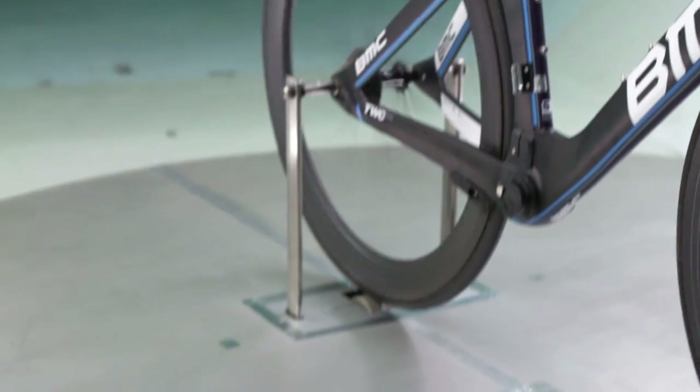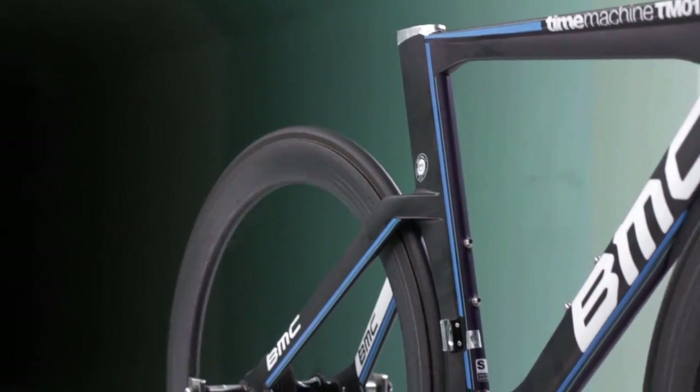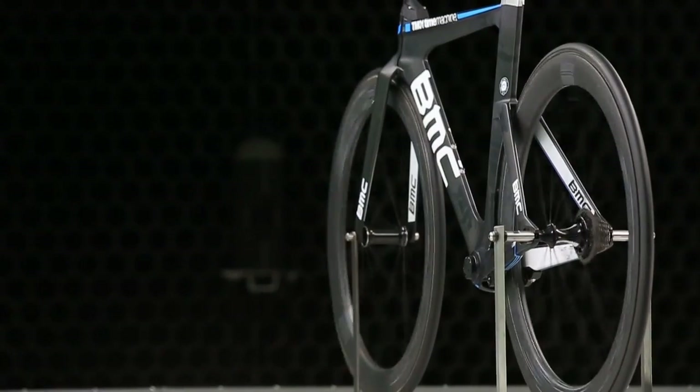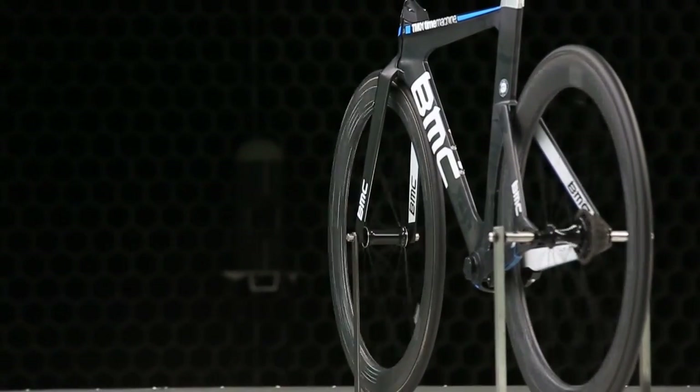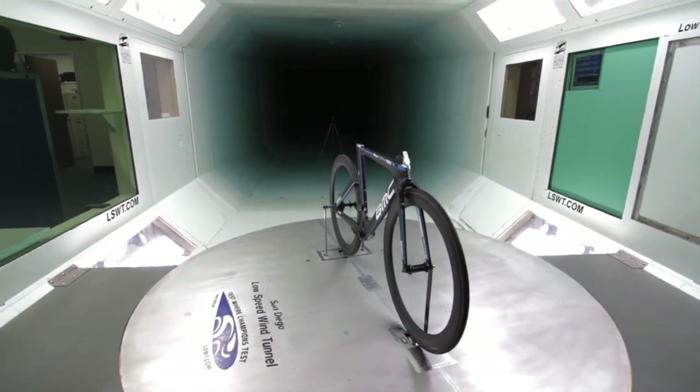They're even faster than our 90 millimeter time trial wheels. They're exceptionally stable in crosswinds and have the smoothest, most durable braking in the business. This single wheel set does everything and does it all exceptionally well — it obsoletes the notion that racers need to match their wheels to conditions. We call it the single wheel set arsenal.